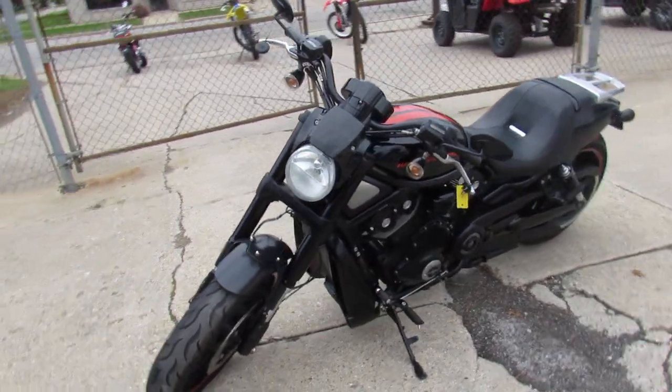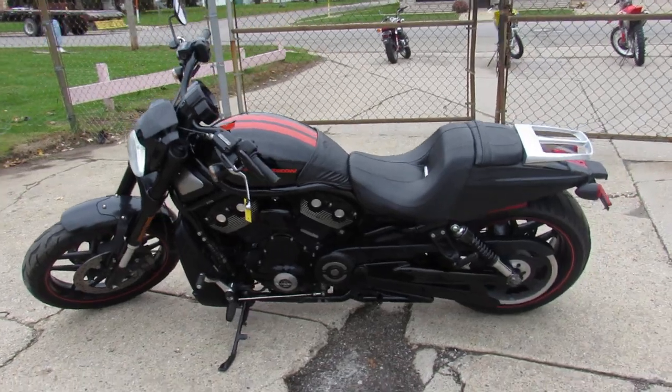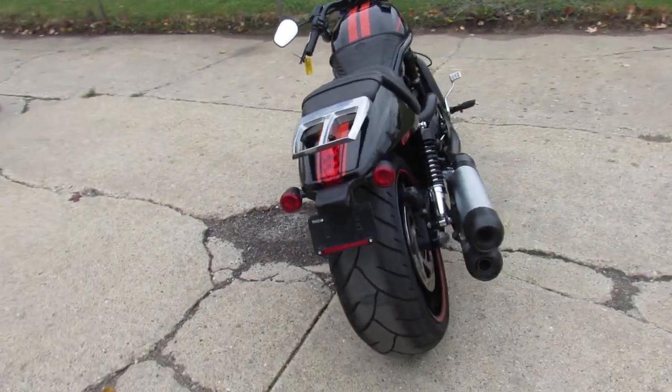This one here is a 2012, it's the Special Anniversary for sale. Sharp bike in vivid black paint with orange pinstripe, all stock, no modifications, just serviced and ready for the road guys.